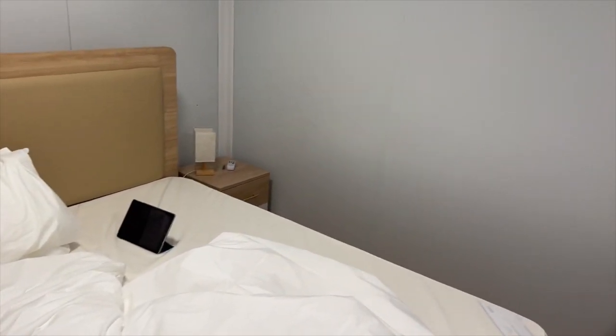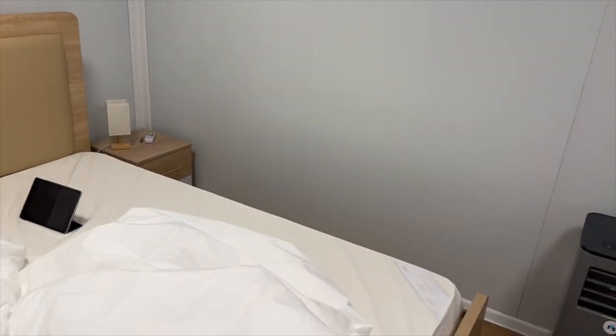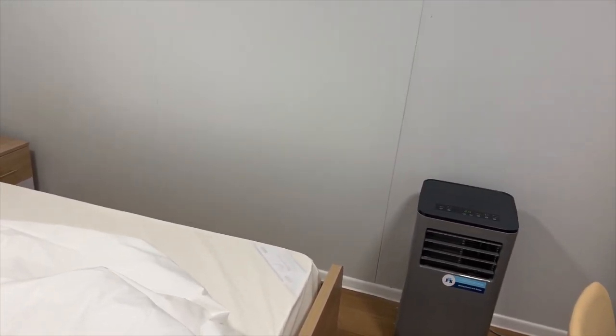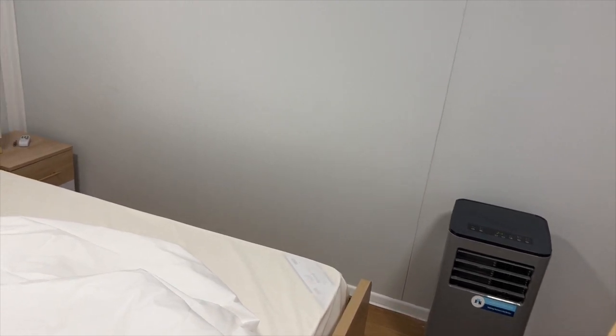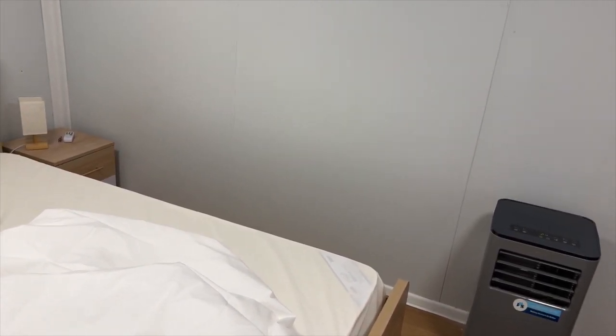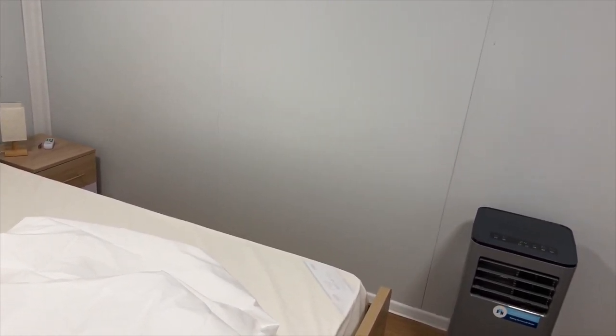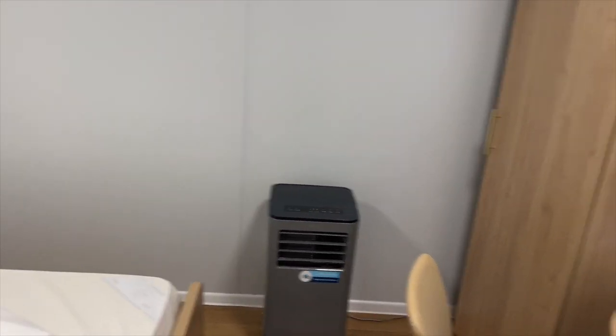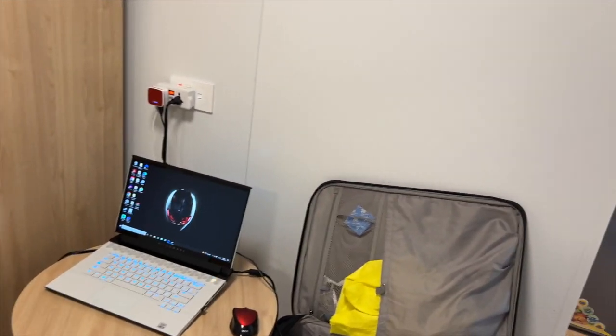Just to give you an idea of what's out there in the market — when I was looking to book, a room at the Holiday Inn was going for about $350 a night, and one of those cruise ship rooms was going for about $500 a night. So this is by far your most budget option, plus it's going to be closest to your particular game.